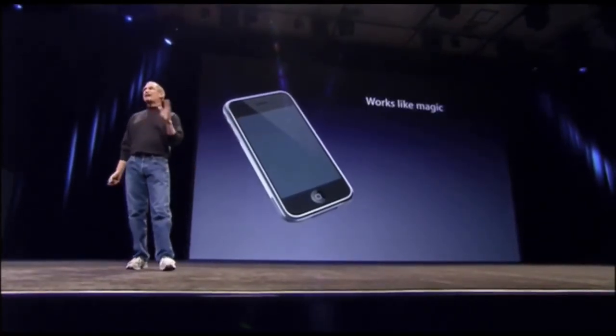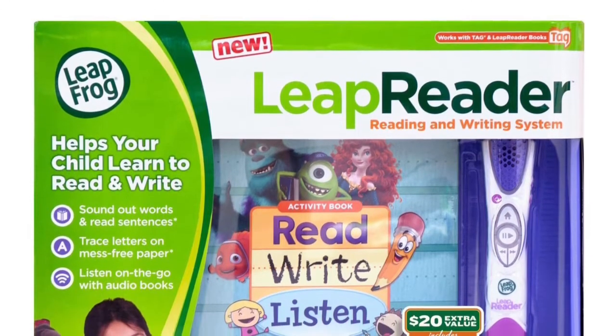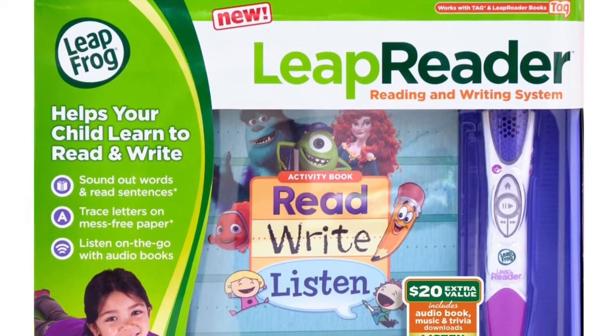It works like magic. You need a stylus — it ignores, it touches, it's super smart. What we want to do is make a leapfrog product that is way smarter than any mobile device has ever been, and super easy to use.